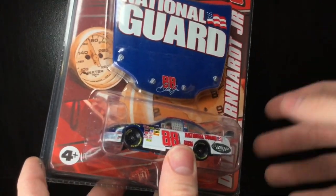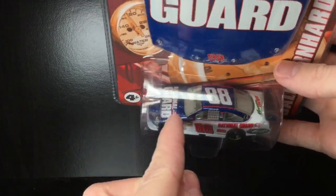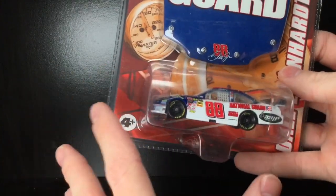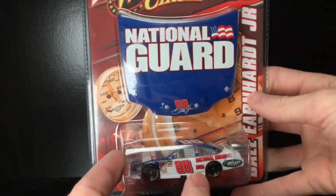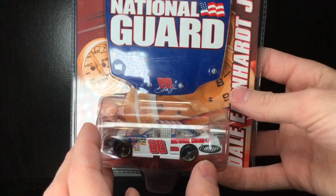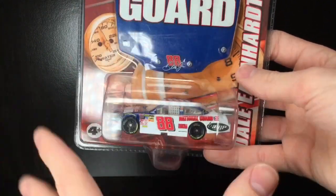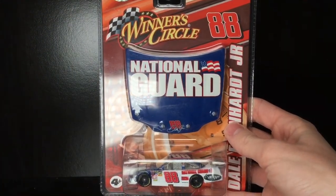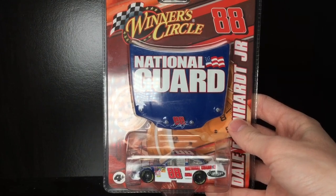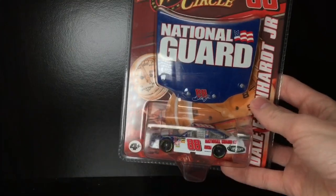Five bucks. You couldn't beat it. The windows are a little bit yellowed on it, but guess what? This is going to be a custom someday. They made so many of these Dale Jr. diecasts, and I'm a huge Dale Jr. fan, but I already have this car, so I'll probably make a custom out of this. But anyways, this is the packaging from 2008, and this is really cool. They used this style of packaging for like 2008, 2009. Very cool stuff.